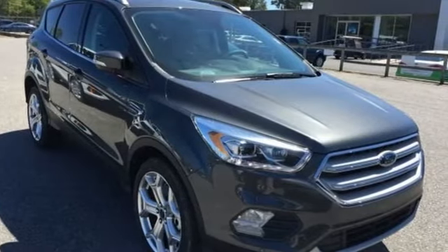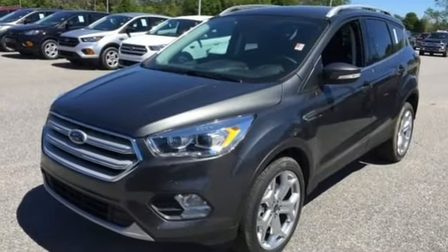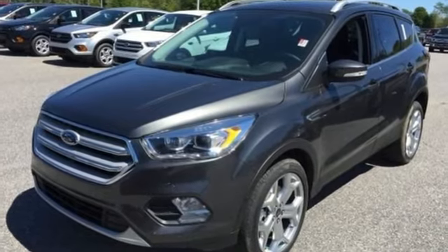Built on tradition. Built to last. Ford. You'll never know until you try. Test drive it today.